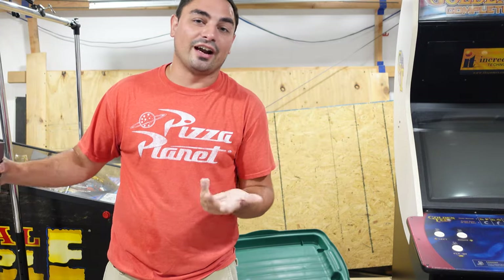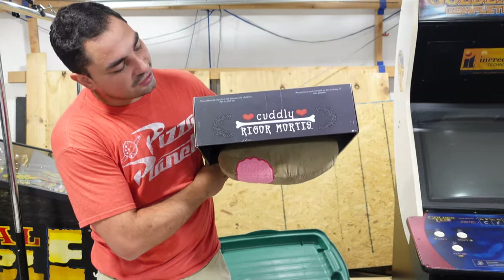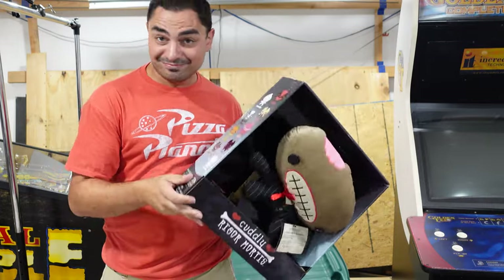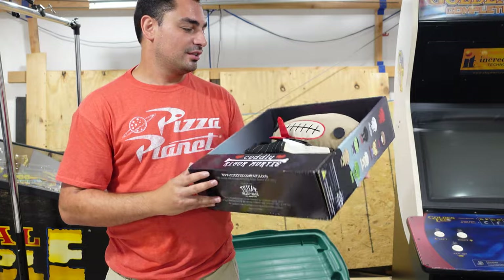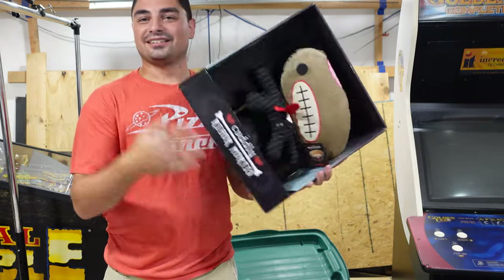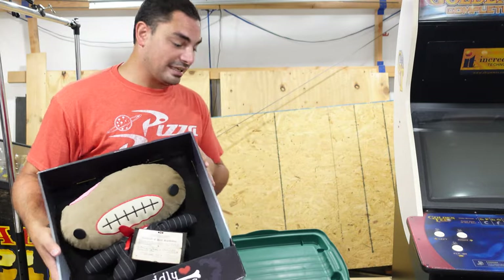Before he gave me the bins, the guy asked, 'Does your daughter scare easy?' I said, 'What?' He said he had a plushie I could take but wasn't sure if she'd be terrified of it. He pulled out this — it was in a box with three other characters, still brand new in the box. This is a 'Cuddly Rigor Mortis' — never heard of it. It has a whole certificate of birth registration. I looked on eBay and these sell for about a hundred bucks. I showed it to my daughter and she said, 'I don't want it.'